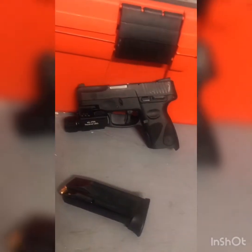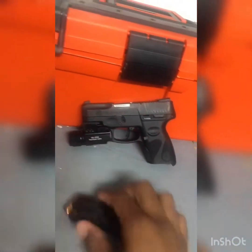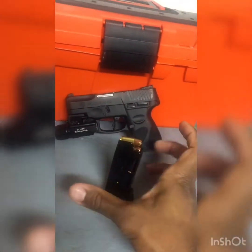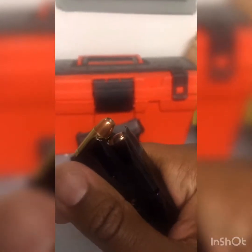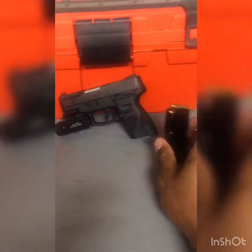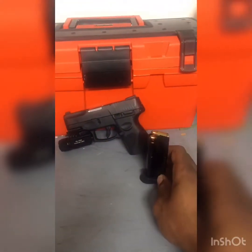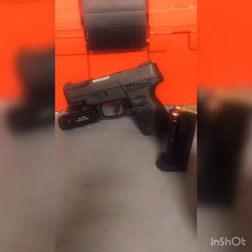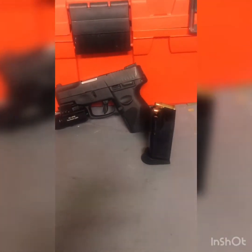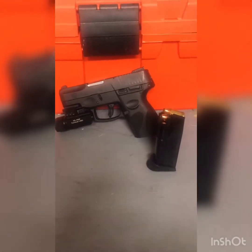Number three: 12-round magazine. I think the Shield has eight, so I get four more rounds with this. It does come with two magazines. I have it filled with hollow points — I can't remember the brand, but they are reliable and I've used them a lot. On that reliability point, this gun is very reliable. I've shot hundreds and hundreds of rounds through it with no failures. I trust my life 100% with it.